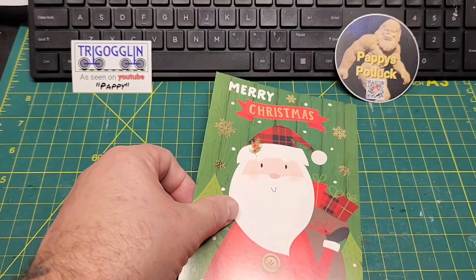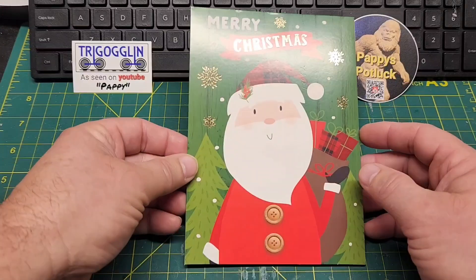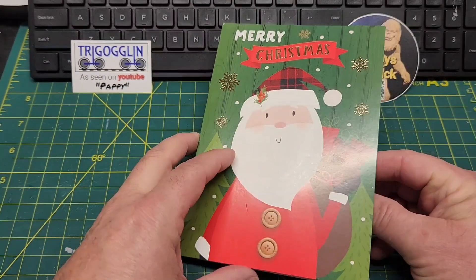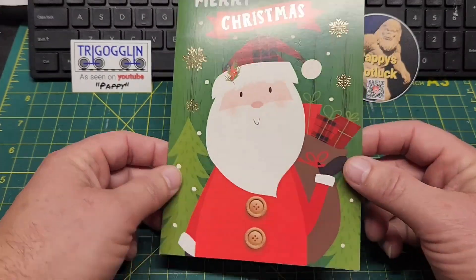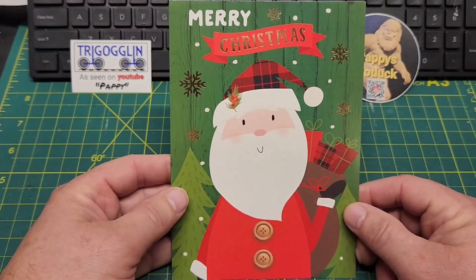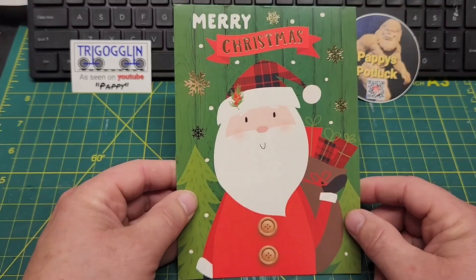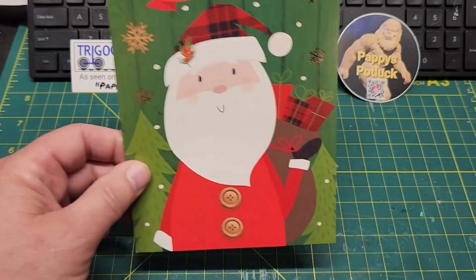Next one up is from Jim Tedesco. You guys all know Jim Tedesco — you see him live on Thursday nights around 6 o'clock. He did a nice little card for me. Thank you very much. You guys go check out Jim Tedesco. He's got a great HO scale layout. I have visited it personally — it's awesome. He also does some great 3D prints. Check out Jim.